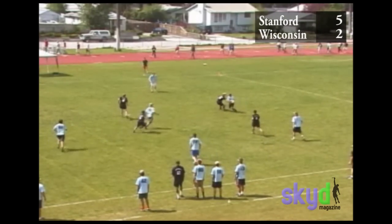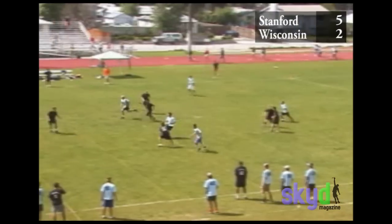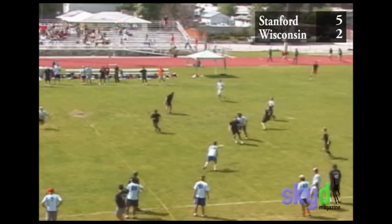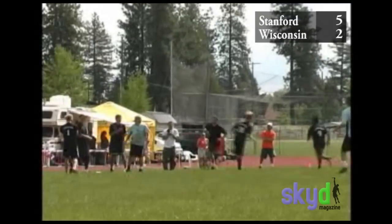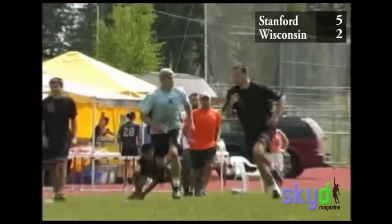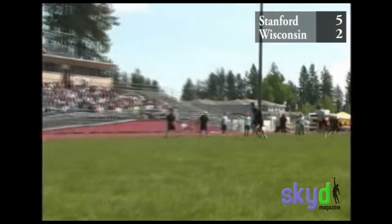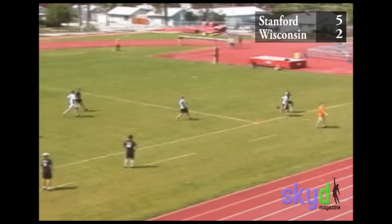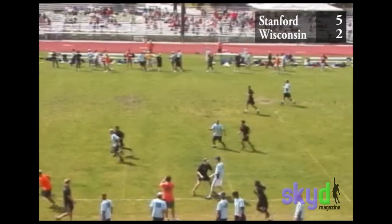Here again we're in the zone trying to stop their flow and their pull play. They broke the cup pretty well, and there's a drop downfield — drops plagued them in this game. JIT picks it up and tries to strike early but throws it out of bounds. Again, JIT and I decided we were okay with that — we had to take our shots.